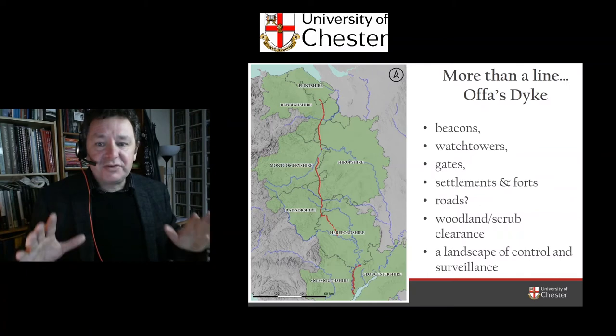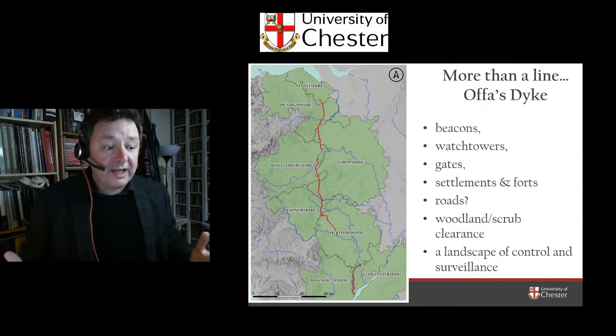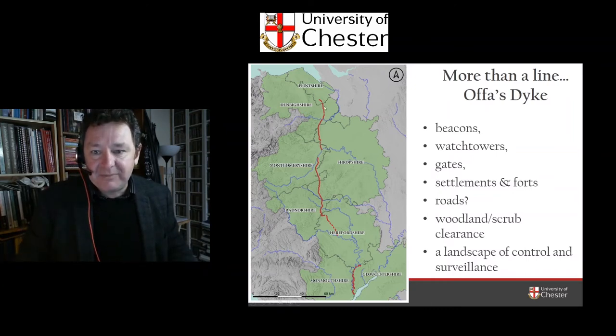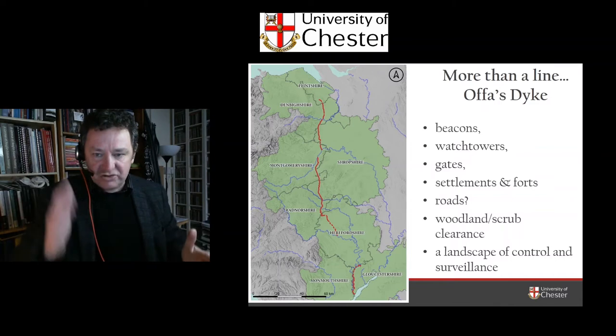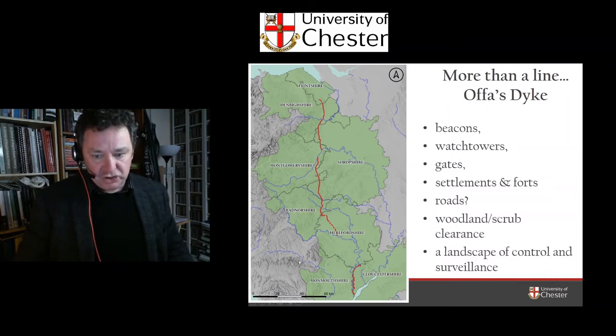Together, this was not about a line in the landscape like a modern border — this was about controlling a frontier zone. It wasn't simply about people living either side of this border. It was trying to divide the landscape like the Berlin Wall or the US-Mexican frontier. I think for Mercia, this was about controlling the territory both to the east and to the west.